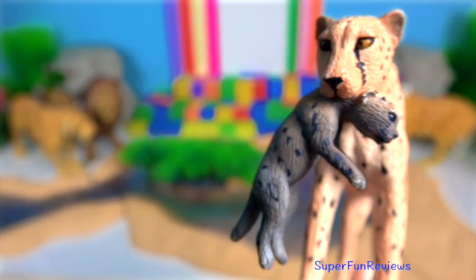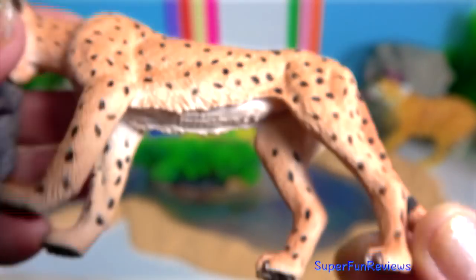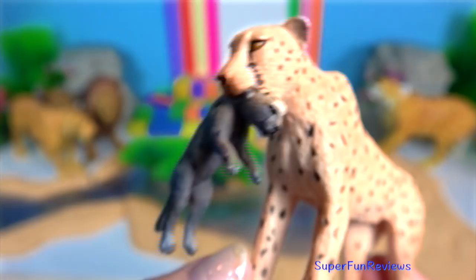Cheetah. It will typically stalk its prey to within 70 metres, charge towards it, trip it during the chase and bite its throat to suffocate it to death.